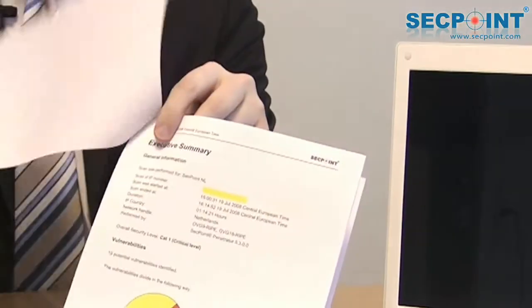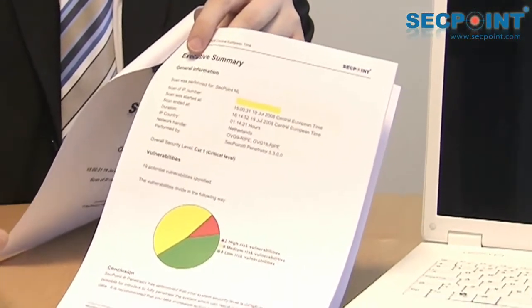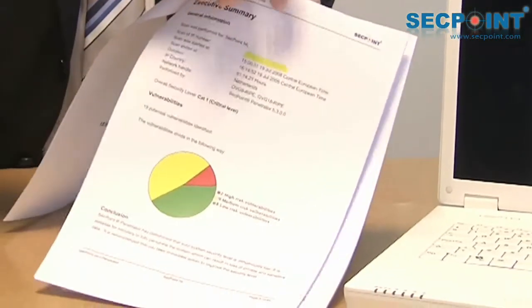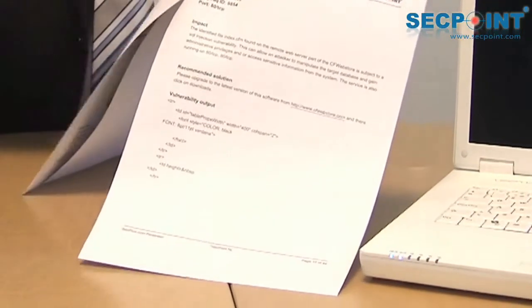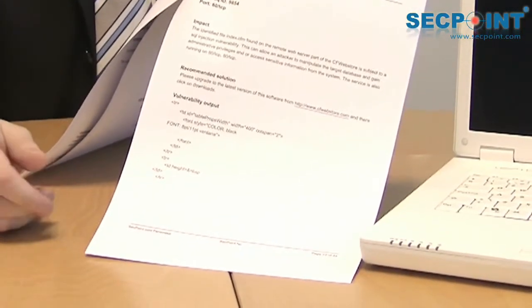One of the key benefits of the Penetrator is the reporting. It contains an executive summary and technical output. The executive summary gives a very clear picture of the target system — whether it is hackable, yes or no. For the technicians, the report gives a very detailed technical output so they can quickly resolve the found vulnerabilities.